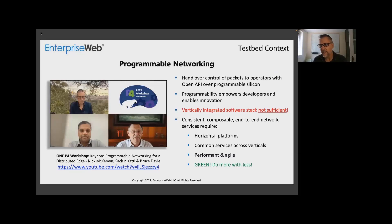I wanted to give a little bit of context. Many of you are probably familiar with programmable networking, but even if you've been following the movements with the ONF and P4 Corps, I highly recommend a talk from just last week — it's available on YouTube. You can look it up as ONF P4 Workshop 2022. There was a keynote by Nick McEwen, Sacha Mikati, and Bruce Davey, who did a great job walking through the motivation for programmable networking, its history, challenges and stumbling blocks, as well as the future.